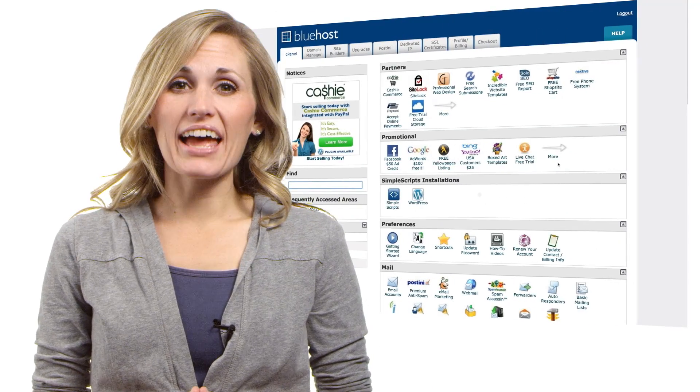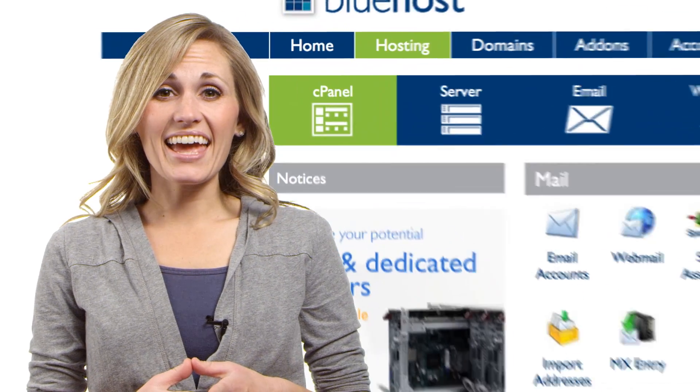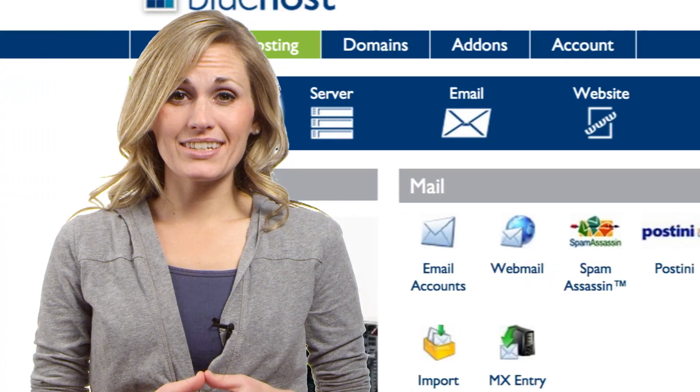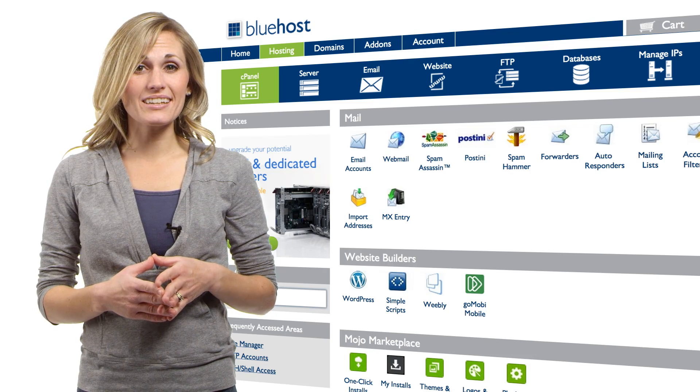Instead of the old tabs, you'll now find a simplified menu that makes a lot more sense. And a new submenu on each page links you to the tools you use most, such as email and FTP. Don't worry, all of your favorite tools are still here.